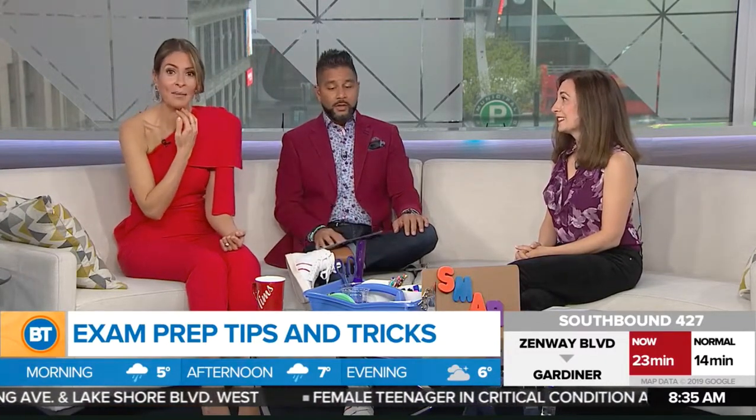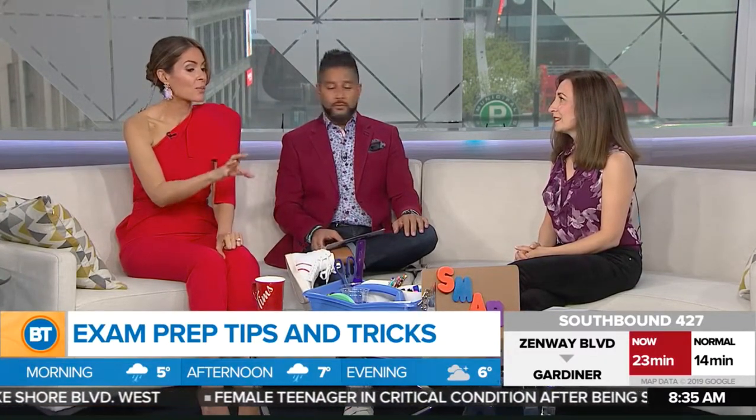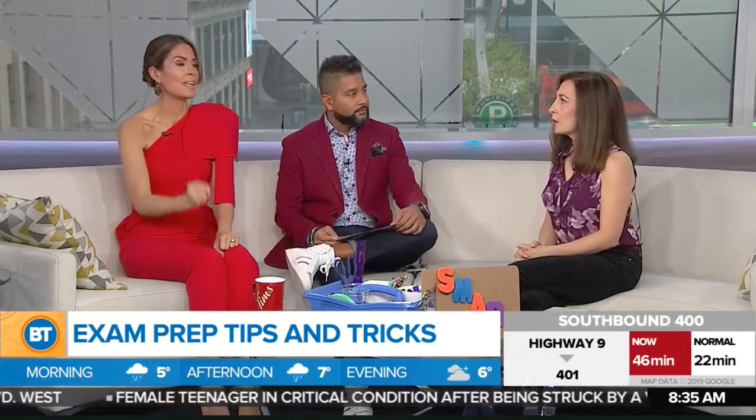Thanks Mallon. Exams are around the corner for high school students, so we've got some great study hacks to help you ace that next test. From Ruth Rumack's Learning Space, Ruth Rumack is here. Good morning. It's exam season, so what are some of those tips that we need to apply today to ace the exam?